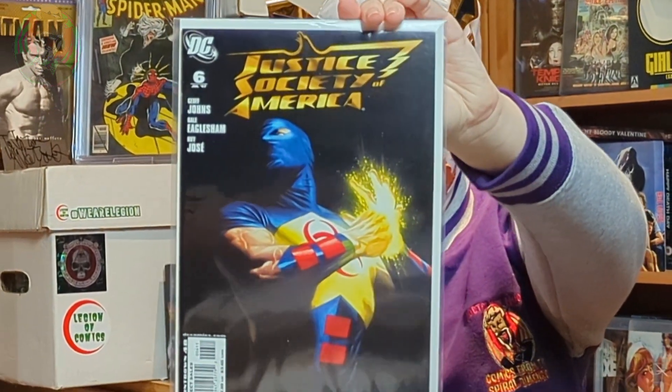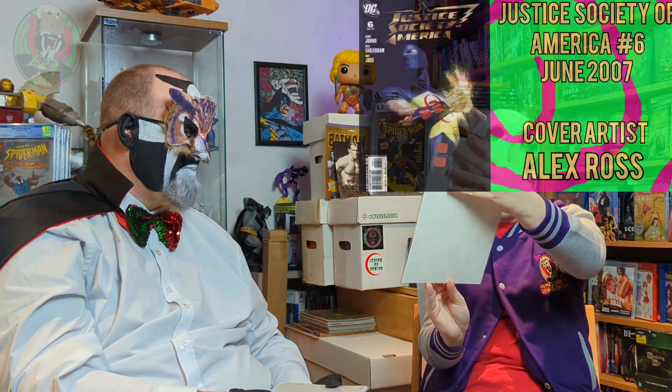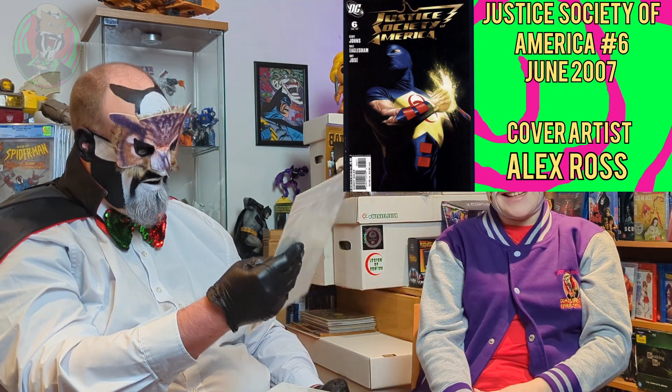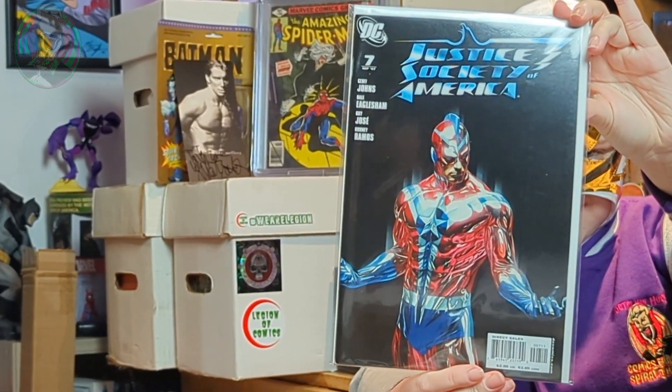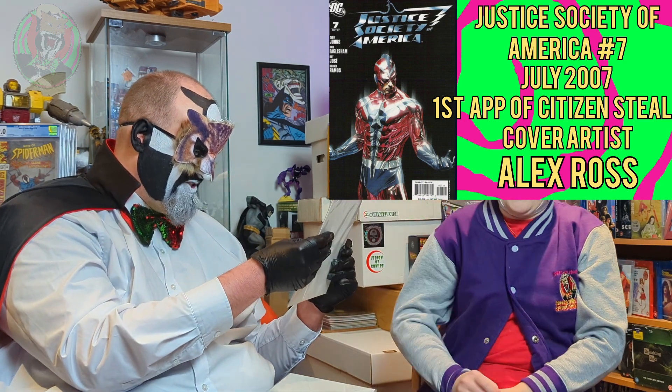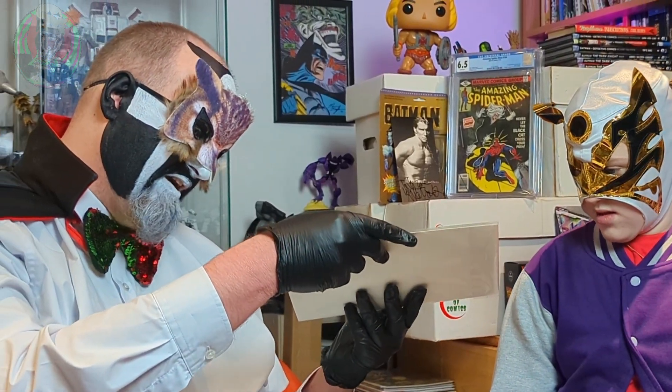Another one — wow. Another one that is amazing. There's a little bit of colour rub on this one as well, I think. It could actually just be the bag, I'm not really sure. But look at that. I'm such a nerd.